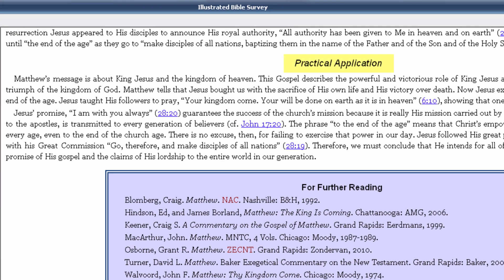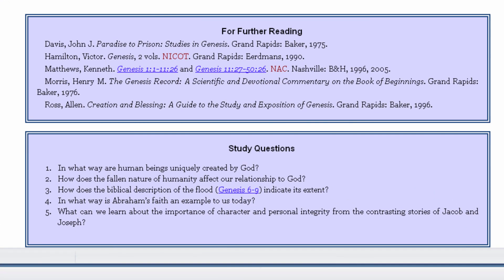Each chapter ends with a section called Practical Application. Take a look at this entry for Matthew, reminding us that our duty is to spread the gospel, but that we don't do it alone. Jesus is with us always, just as He promised. Each chapter also gives suggestions of other books for further study, as well as questions perfect for personal Bible study or a small group.